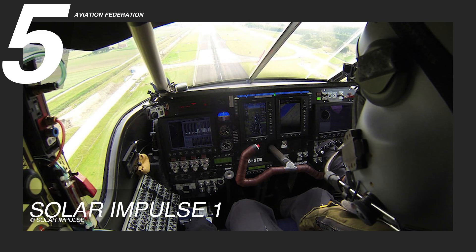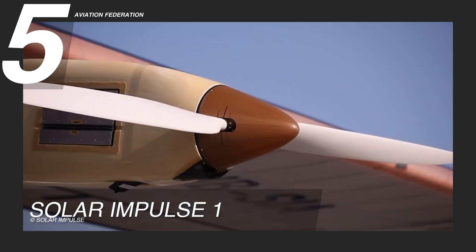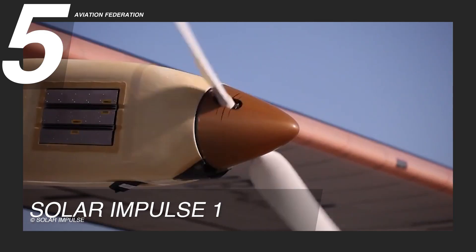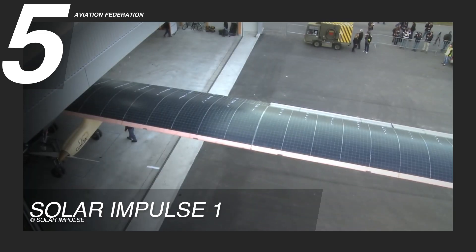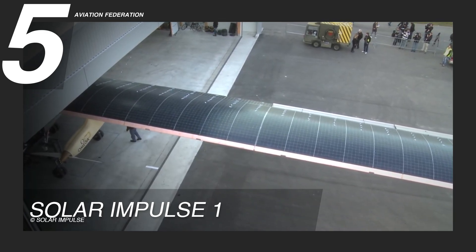The aircraft's aerodynamic design, supported by 120 carbon fiber ribs, guarantees optimal flight efficiency, while the wings are coated with encapsulated solar cells for enhanced energy absorption.